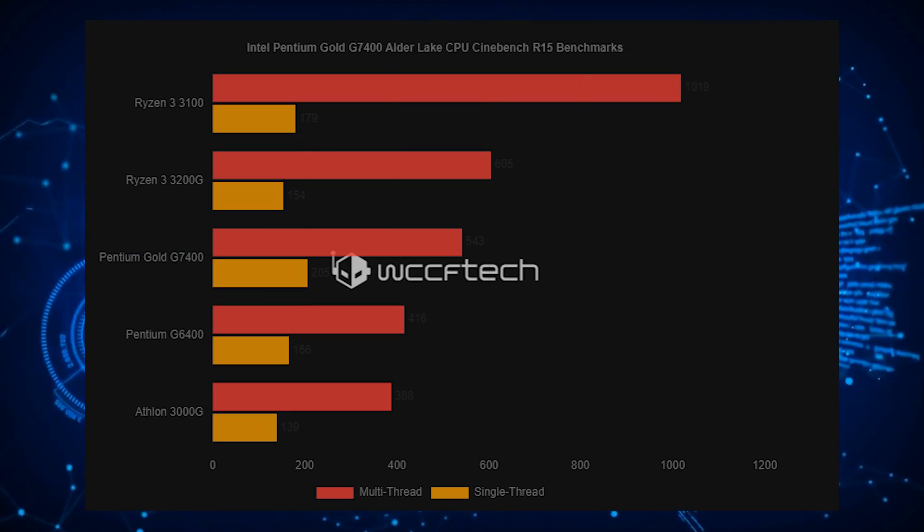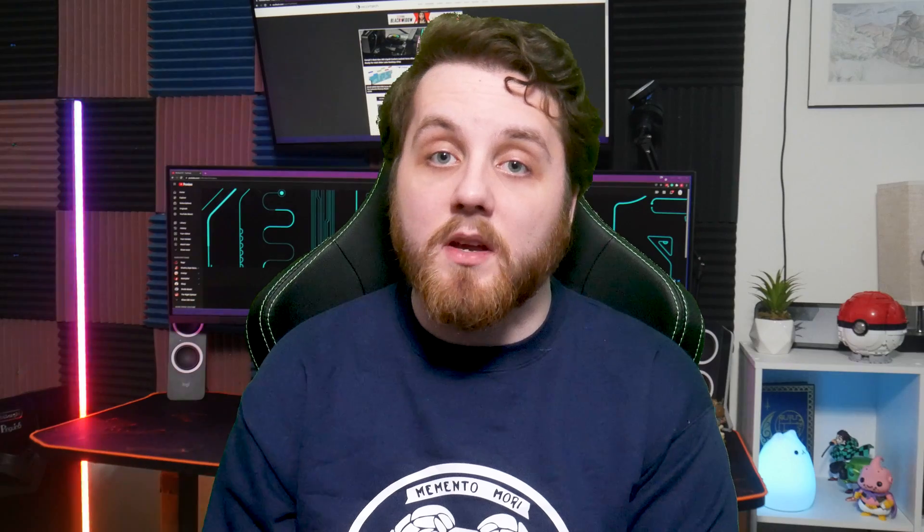While AMD is planning to offer new Athlon 4000G chips soon, they would have a hard time matching up with the prowess of the Golden Cove cores. Also, the addition of SMT for Pentium parts may just prove them worthwhile in gaming, which isn't the case for the Celeron chips as reported by Random Gaming HD.